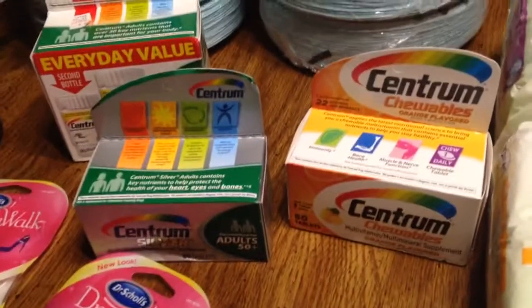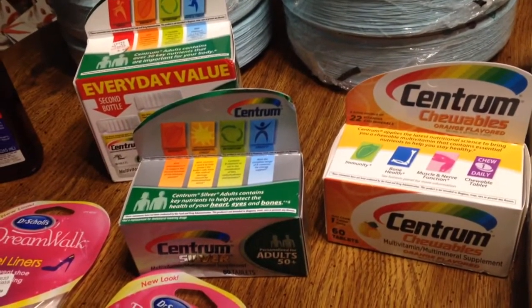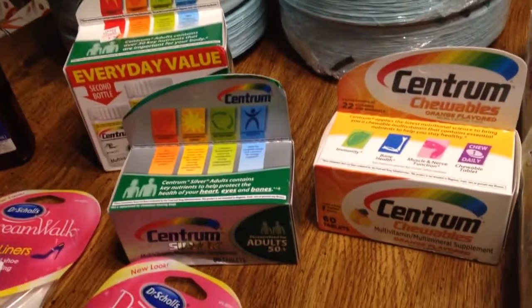Then I got these vitamins. They were $6.99 this week, and I had a $4 coupon. So with the $4 coupon, they were $2.99.